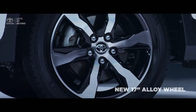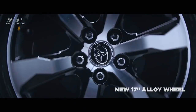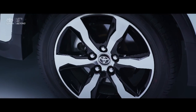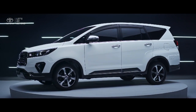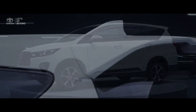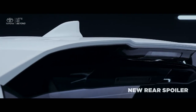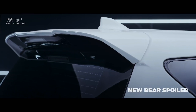On the new Venturer, bigger and more dynamic 17-inch alloy wheels with silver chrome color and black details on the rim produce an enchanting look. The new aerodynamic rear spoiler also produces a cool image that completes a premium and tough appearance.